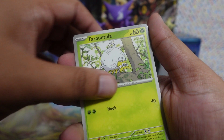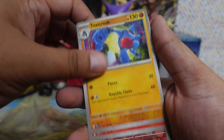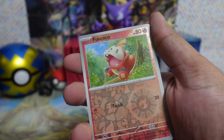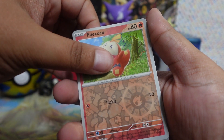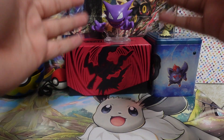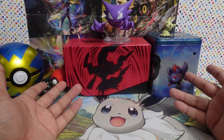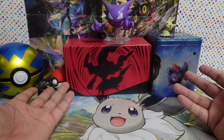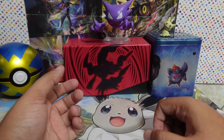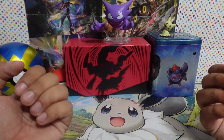Last Obsidian Flames pack. Code card, water and fighting. We got Barboach, Wiglett, Squawkabilly, Palpitoad, Espeon, Sharpedo, Linoone, reverse Smoliv, alt art Larvitar — I have plenty of these — and Skeledirge villain.